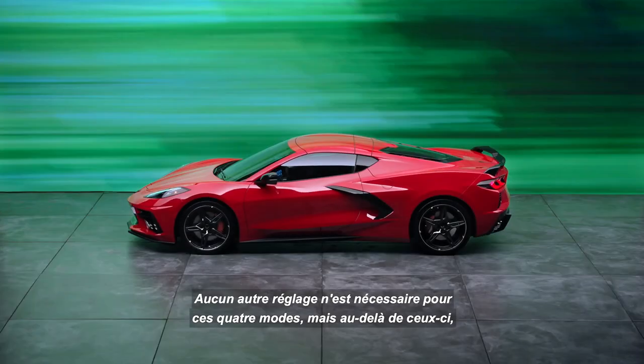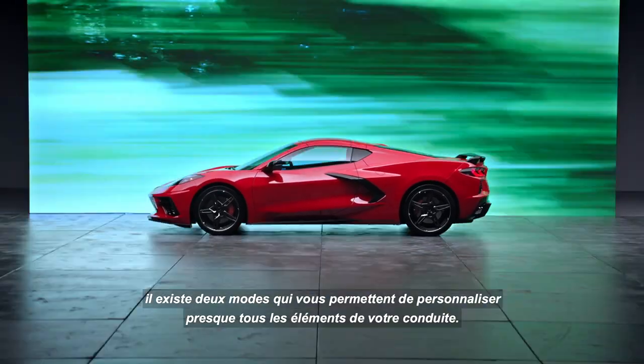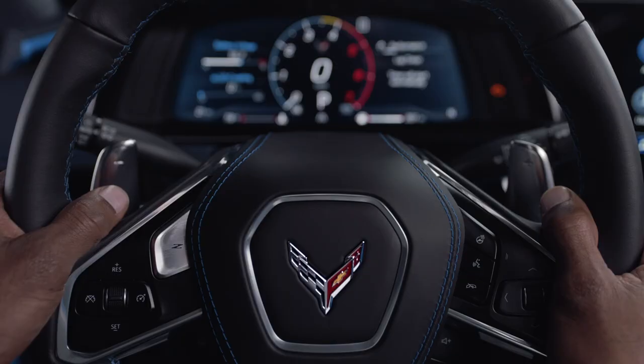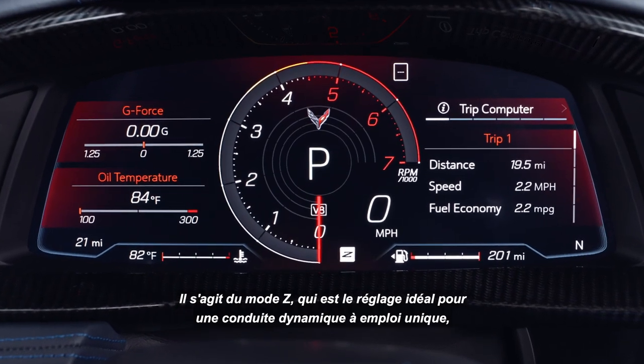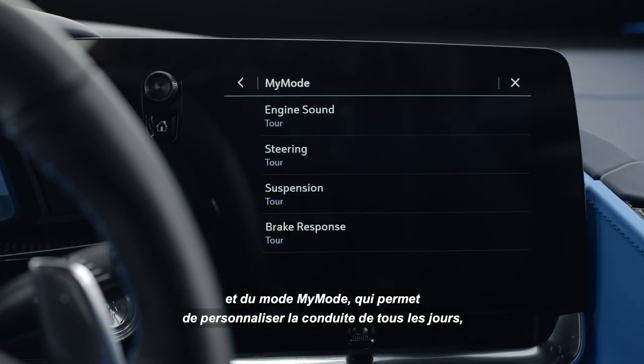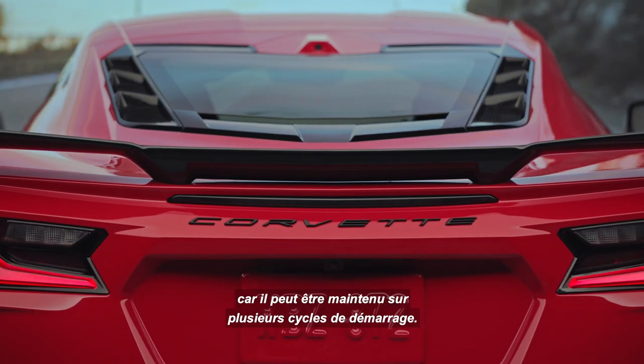There's nothing you need to do for these four modes. But beyond those, there are two modes that allow you to customize nearly every component of driving. Those are Z mode, your ideal setting for spirited driving with more of a single-use application, and my mode, used to personalize everyday driving as it can be left set over ignition cycles.